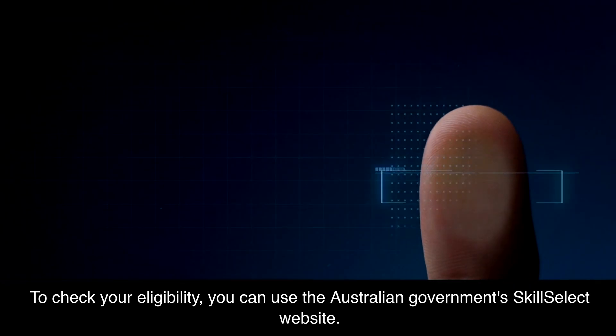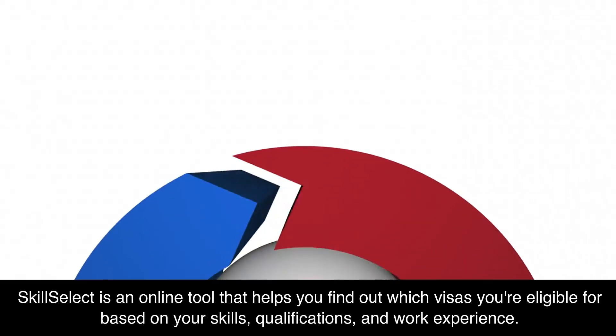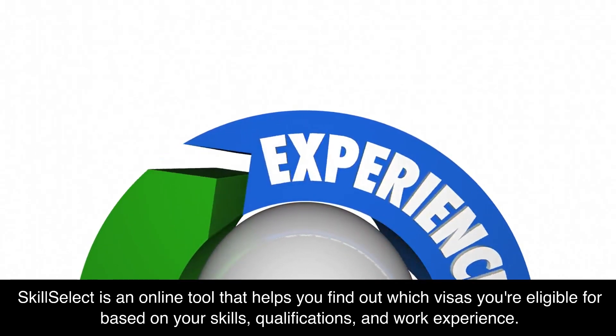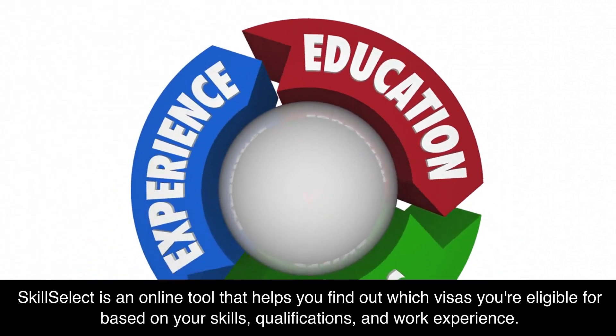To check your eligibility, you can use the Australian government's SkillSelect website. SkillSelect is an online tool that helps you find out which visas you're eligible for based on your skills, qualifications, and work experience.